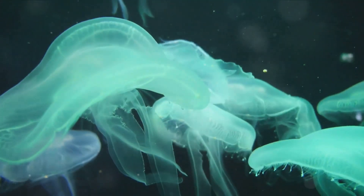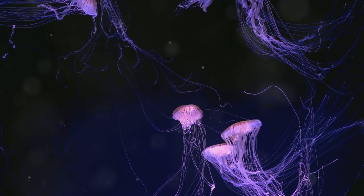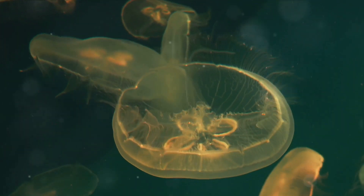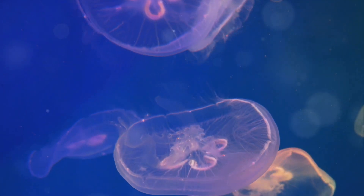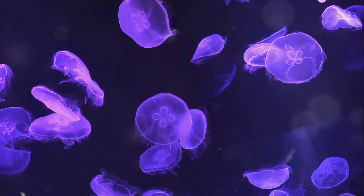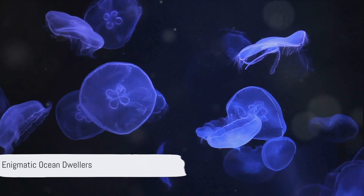Now let's light things up a bit. Some jellyfish are bioluminescent, meaning they can produce their own light. This is not just for show — it helps them attract prey and ward off predators. Imagine a light show under the sea, courtesy of our jelly friends. Here's another fun fact: jellyfish have been around for more than 600 million years, making them one of the oldest living creatures on Earth. They've survived all five mass extinctions — that's resilience for you. And finally, ever wondered why they're called jellyfish? Well, it's because their bodies are made up of about 95% water, giving them a jelly-like consistency. Aren't jellyfish just full of surprises?